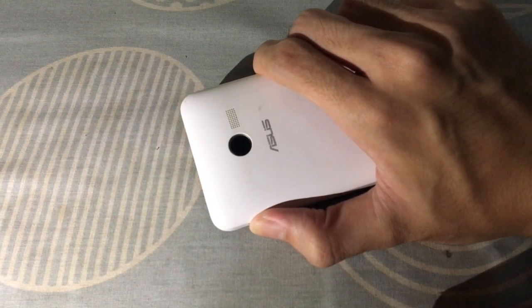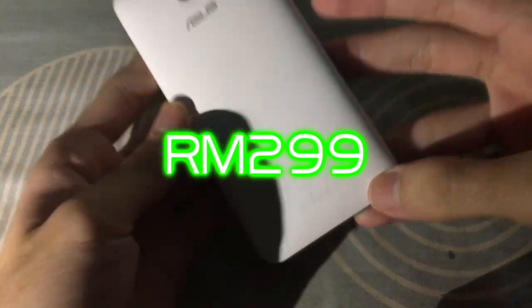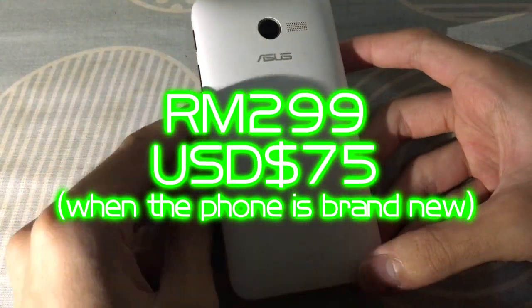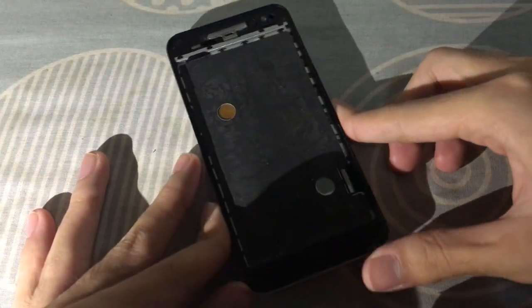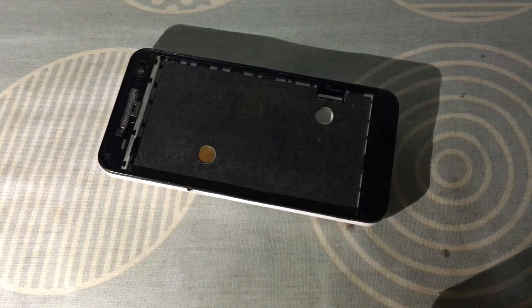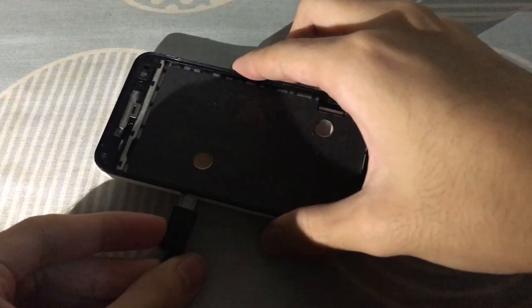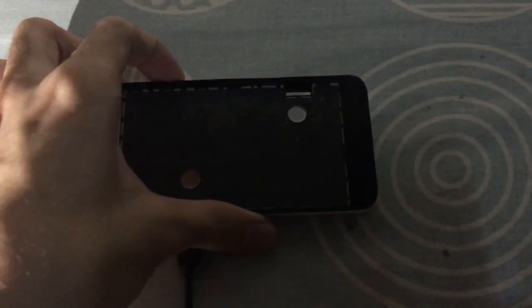Next phone is the cheap Asus Zenfone 4 from 2014. When it was first released, this phone cost 299 ringgit — under 75 US dollars — which was a good deal. But by today's standards, Android phones with Intel chips are not ideal. This phone is also screenless; when I got it, the screen was just white when I powered it on. If it turns out to be a screen problem, I might restore this phone back to working condition. If not, I'll keep it as a display piece. It does turn on but is unusable without the screen.